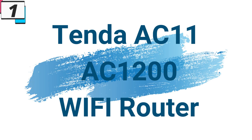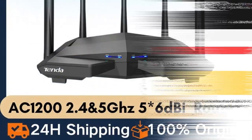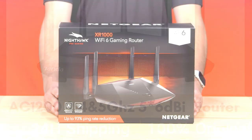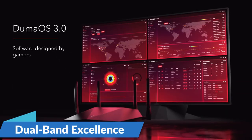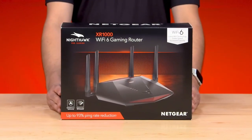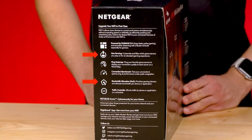Number 1: Tenda AC11 AC1200 Wi-Fi Router. This Wi-Fi router is here with 66% price off — now you can get it at around $27. In the fast-paced world of today, where seamless connectivity is a necessity, the Tenda AC11 AC1200 Wi-Fi router emerges as a reliable and high-performance solution, designed to deliver a superior internet experience for both home and office environments. One of its standout features is its dual-band capability, operating on both 2.4 GHz and 5 GHz frequencies, allowing users to enjoy lag-free online activities and a stable connection for various devices simultaneously.